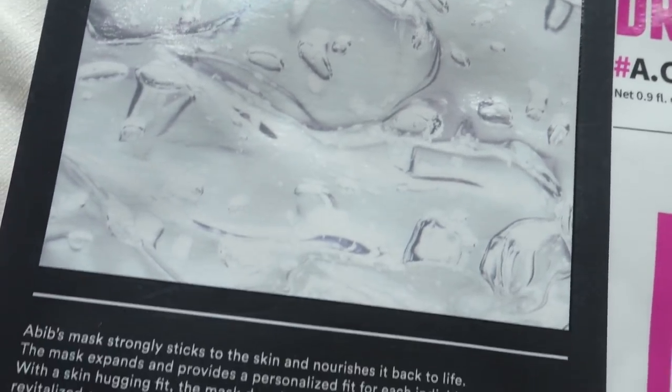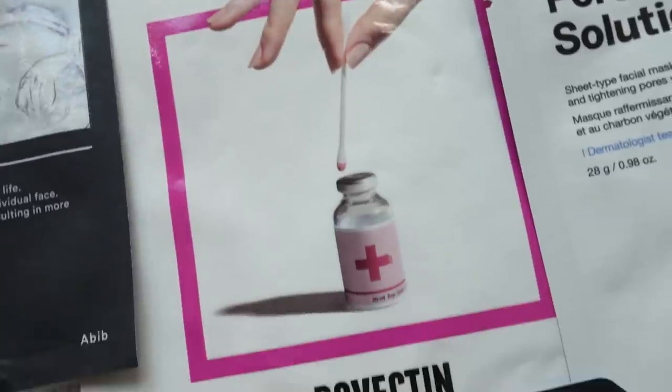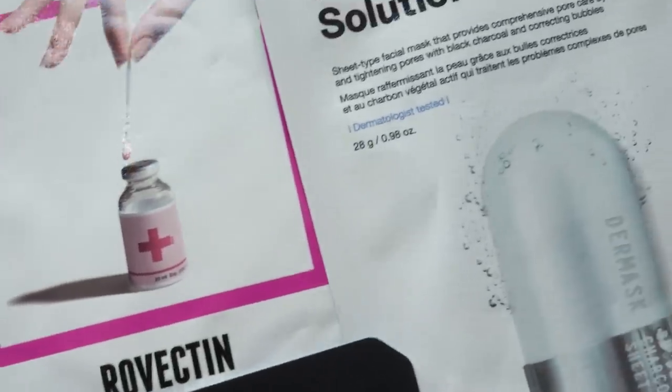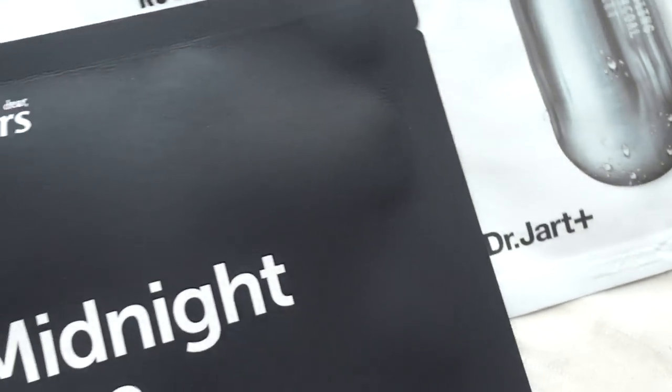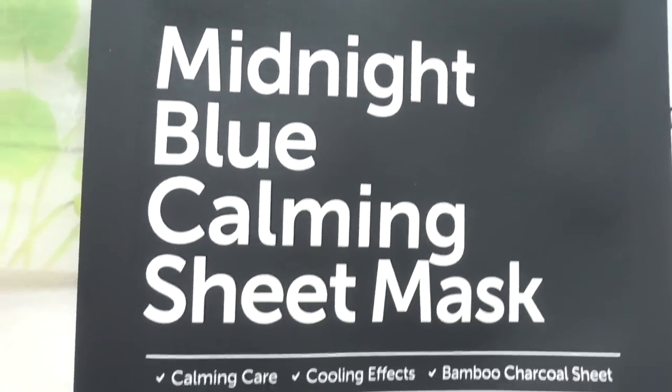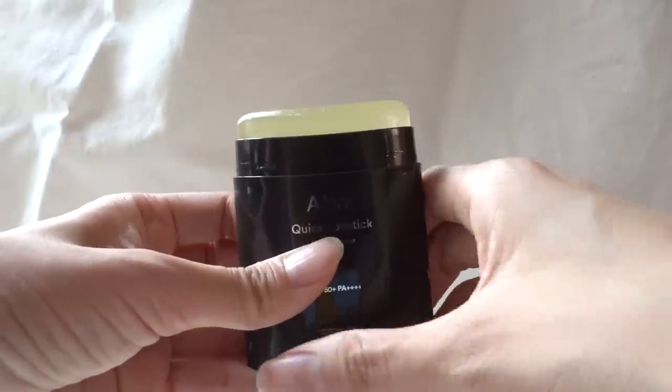Hey guys, it's me, your sister, Eunyeon-ee. Today, I'm going to share my top five sheet masks that have been amazing to keep my acne at bay. These sheet masks are also amazing to remove blackheads, oiliness, and dead skin cells. They're perfect to use right now for the summertime. I do have a huge giveaway coming up with Abib, so don't go anywhere, and let's get started.